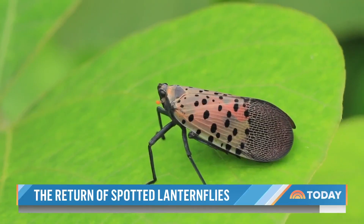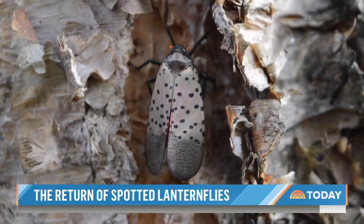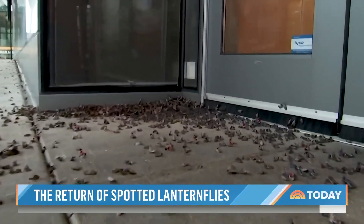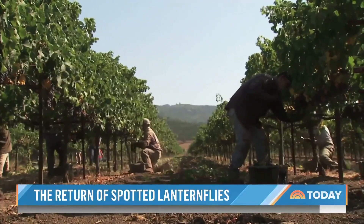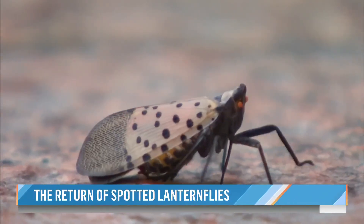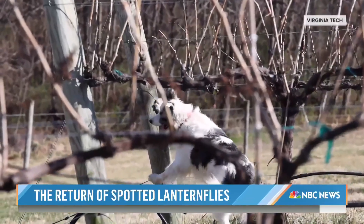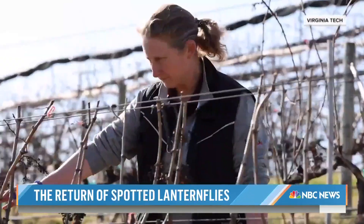Because of that, experts say it's crucial to contain and curb lanternfly populations and prevent them from traveling even further west, where they could do serious damage to west coast wineries. Spotted lanternflies have few predators, and while chemical treatments can be effective, researchers say early detection is critical.